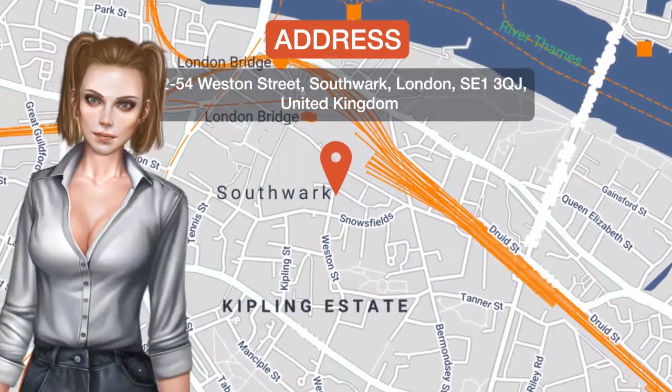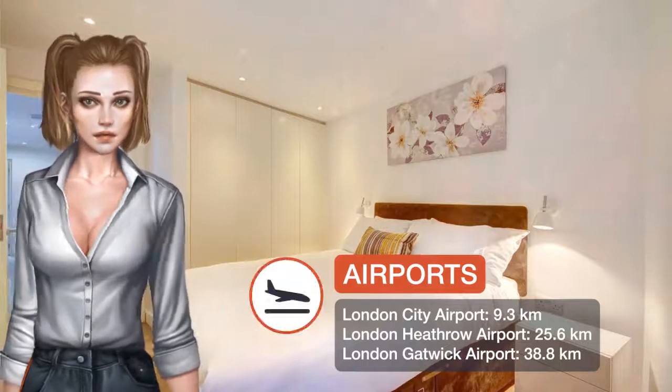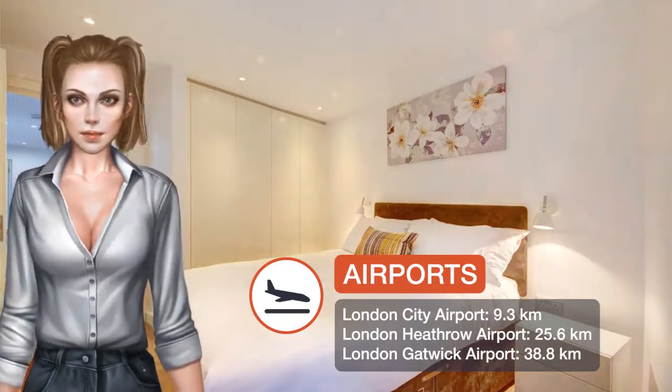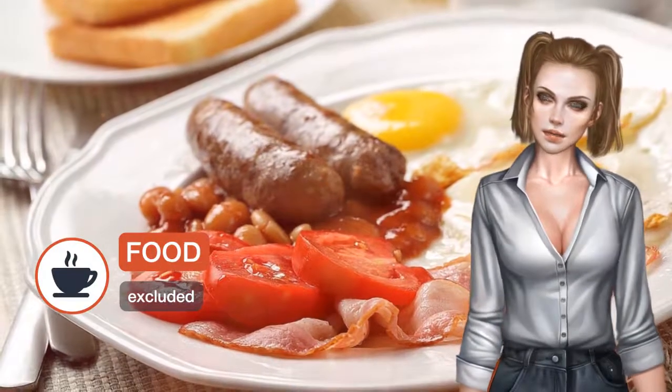One of our top picks in London, located a 16-minute walk from London Bridge, Protem London Bridge offers free Wi-Fi and units equipped with a kitchen, seating area and flat screen TV. A dishwasher and electric teapot are also provided.